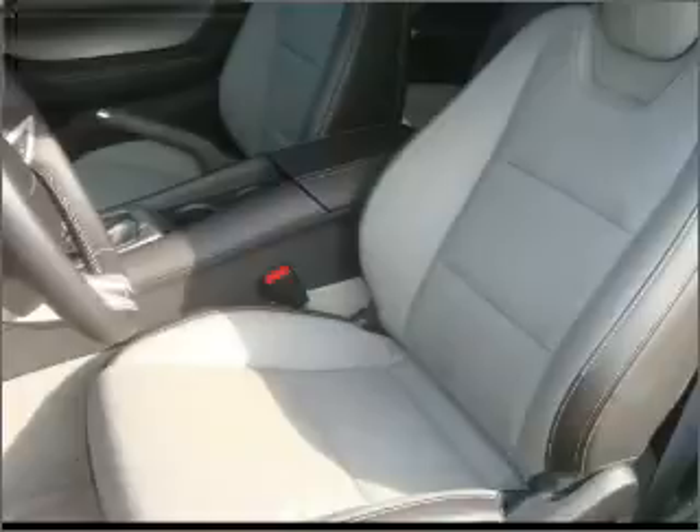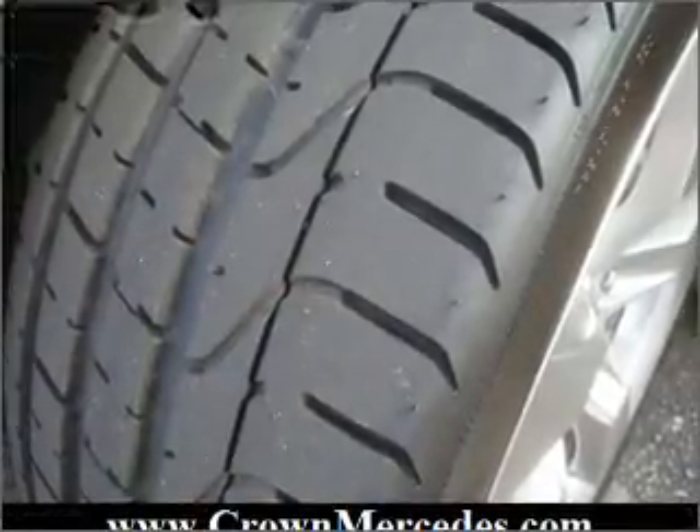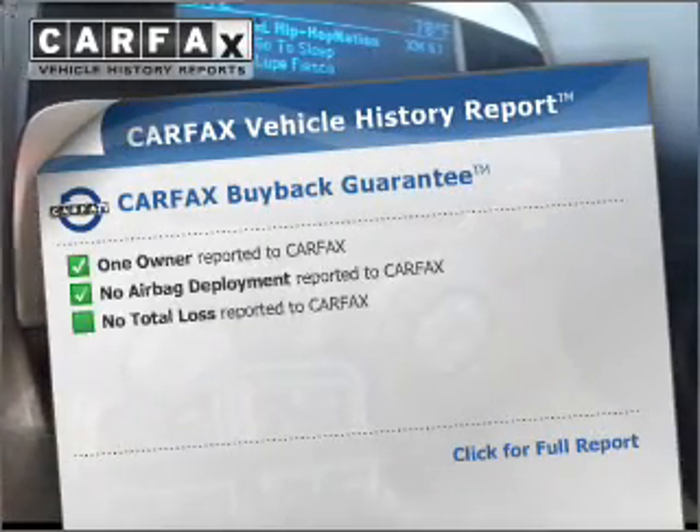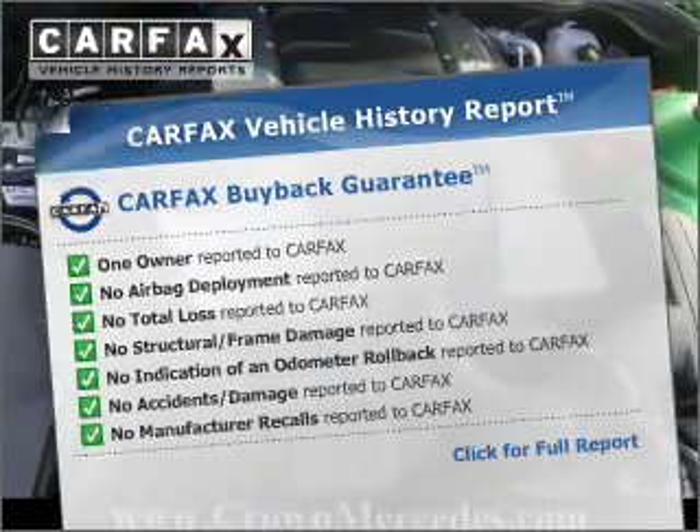Premium wheels lend a distinctive appearance. Anti-lock brakes help you bring your vehicle to a safe stop. There's nothing like a sunroof on a nice day. This vehicle comes with a Carfax report, which reduces your buying risk by providing the vehicle's history before you purchase.